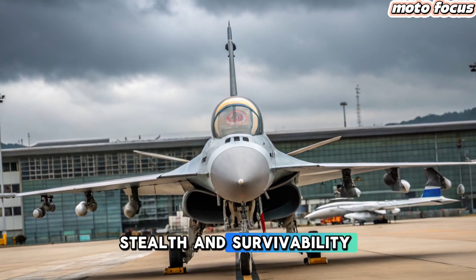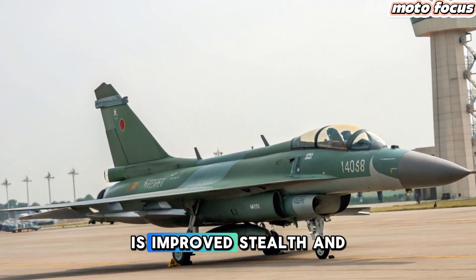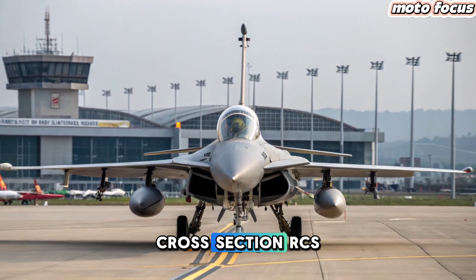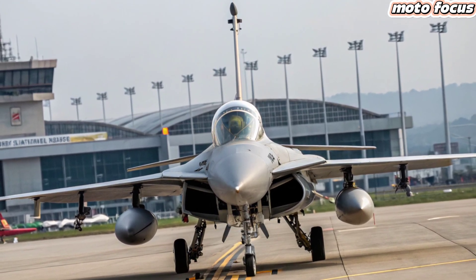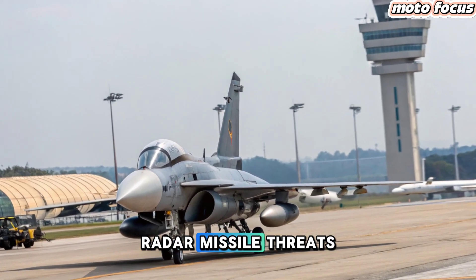Stealth and Survivability Enhancements: Another crucial aspect of the 2025 JF-17 upgrade is improved stealth and survivability. Engineers have worked on reducing the aircraft's radar cross-section (RCS) by incorporating new composite materials and refining its airframe design. Enhanced Electronic Countermeasures (ECM) also improve the aircraft's ability to evade enemy radar and missile threats.